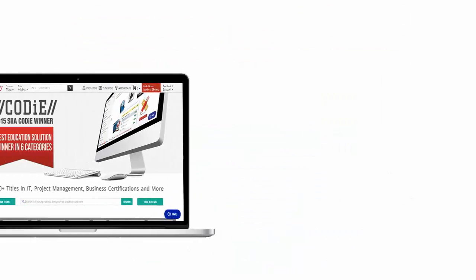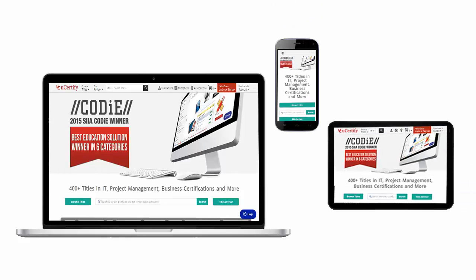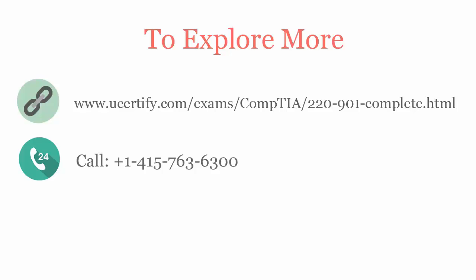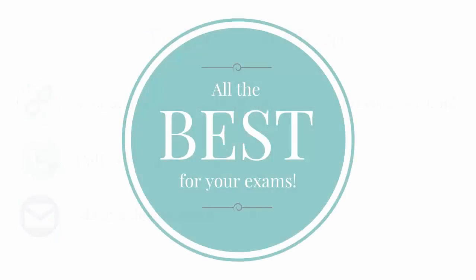All UCertify products are device-friendly and can be accessed on your Mac, tablet, or smartphone. To explore more about UCertify titles and its features, please visit www.ucertify.com/exams/comptia/220-901-complete. You can call us at 415-763-6300 or reach us by email at sales@ucertify.com.